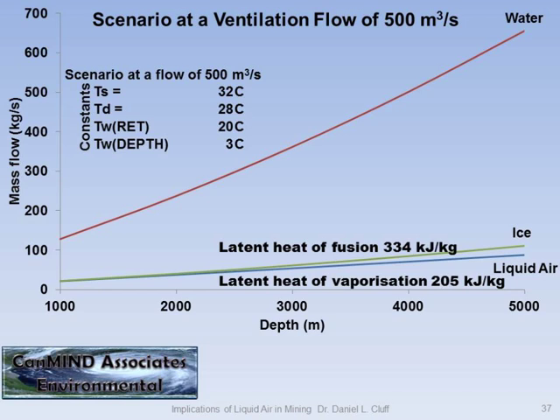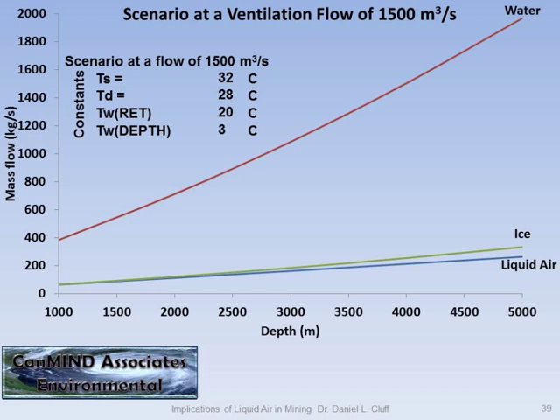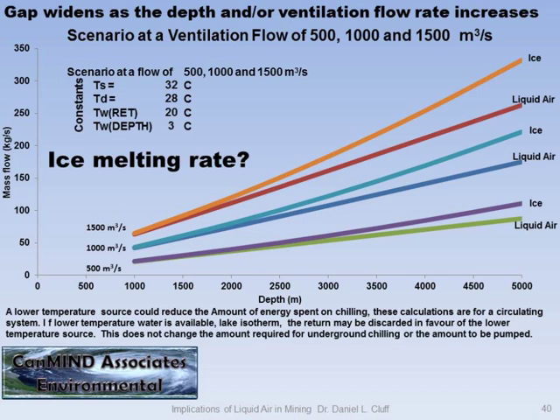Here are some scenarios. At 500 cubic meters per second, you can get these temperatures. Here's the difference between liquid air, ice, and water in terms of mass in kilograms per second to deal with that flow rate at these depths. At 1,000 cubic meters per second the relationship is the same but the mass flow changes — you can see the vertical axis changes. At 1,500 cubic meters per second, you see what kind of mass is required.